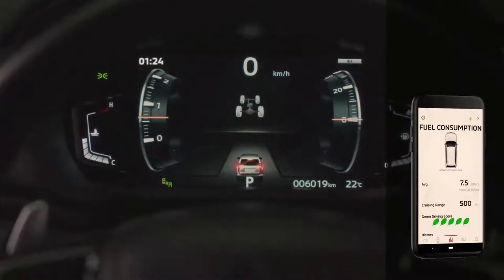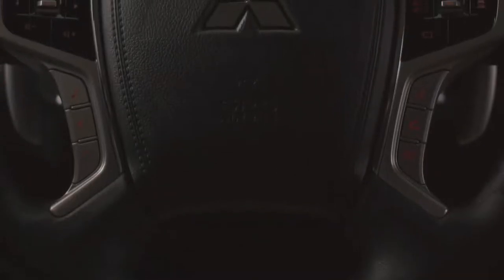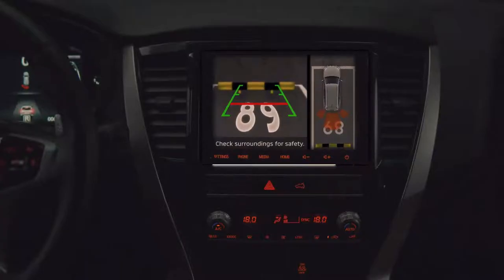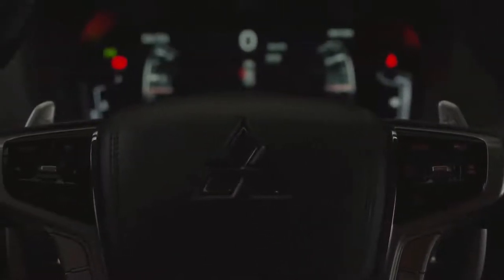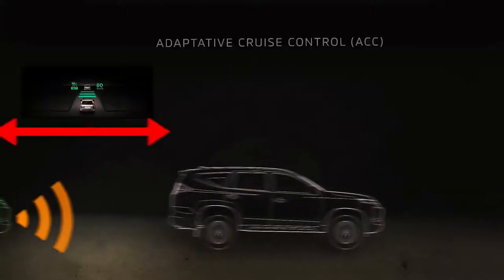Finally, vital information including fuel consumption and cruising range are also available. The Montero Sport enjoys world-class safety features that are not only engineered for safety, but also for an unparalleled user experience. These include forward collision mitigation system, adaptive cruise control, and blind spot warning.